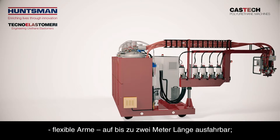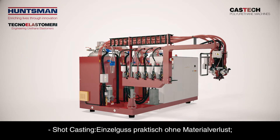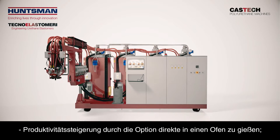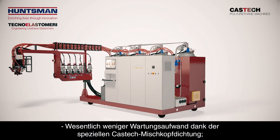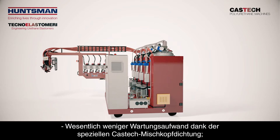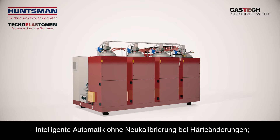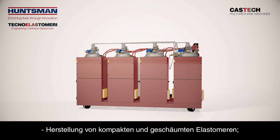Flexible arms which can extend up to 2 metres in length. Shot casting strength enables multiple single casting with virtually no waste. Direct casting in an oven which can lead to productivity improvements. Easy to operate, with less maintenance requirement thanks to the unique design of the CasTech mixing head gasket. Clever automated system with no need to recalibrate when the hardness is changed, and production of both elastomers and technical foams.